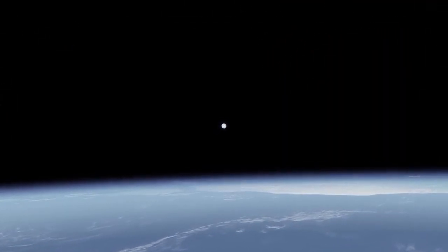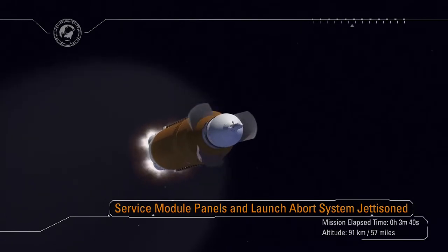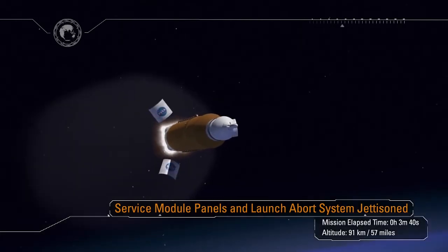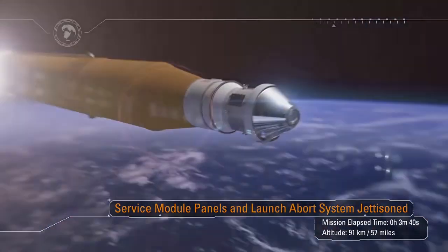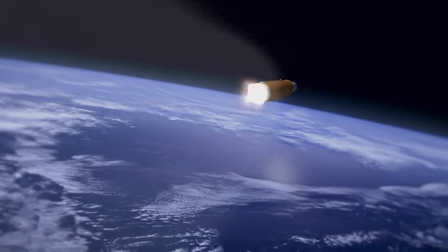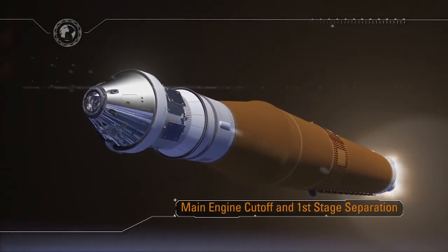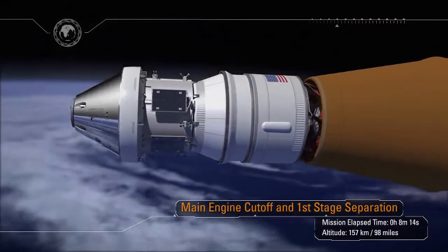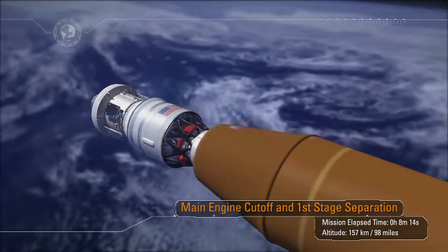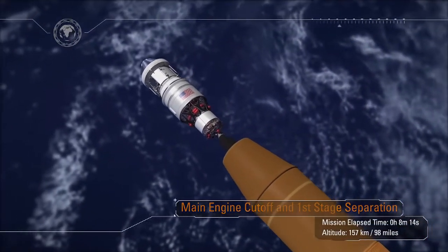Just 3 minutes into the mission, the service module fairings are jettisoned to lighten the vehicle and expose Orion's solar arrays. Just 40 seconds later, the launch abort system is also jettisoned — it is no longer needed, as Orion could safely abort at any time. Once at the desired velocity target, the core stage engines are shut down and the core stage separates. The interim cryo-propulsion stage with Orion will continue to orbit the Earth.